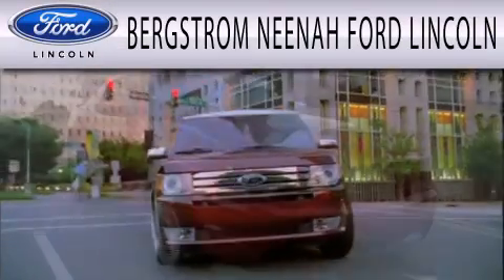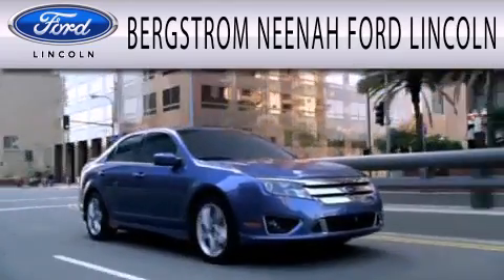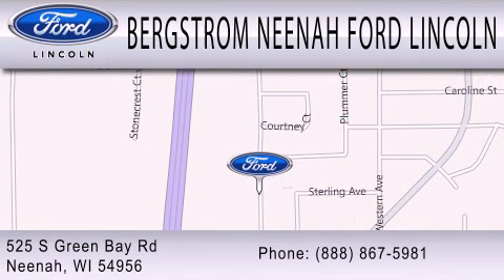Bergstrom Neenah Ford Lincoln is dedicated to doing everything possible to ensure that the experience you have selecting your next vehicle is as pleasant as possible. We are located at 525 Green Bay Road in Neenah. Thank you.